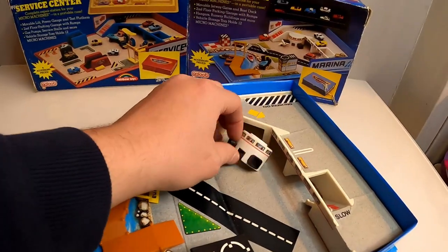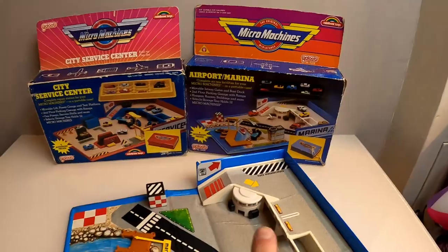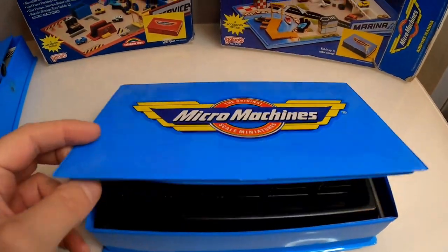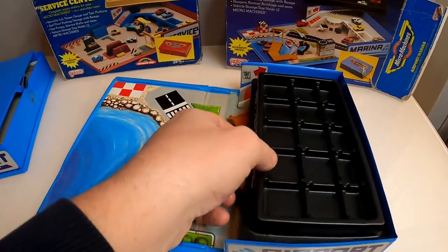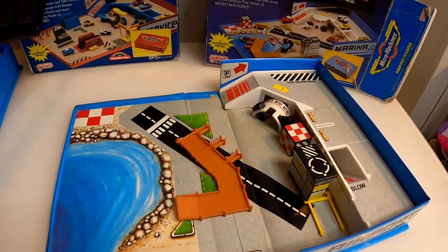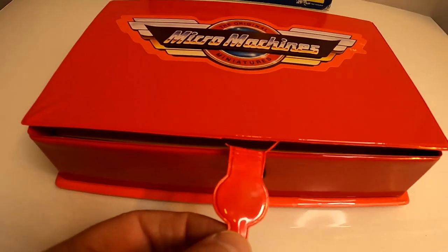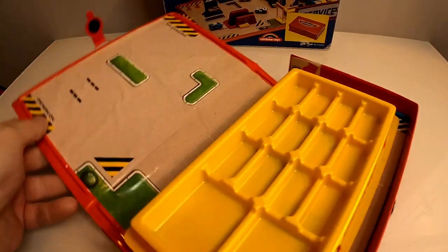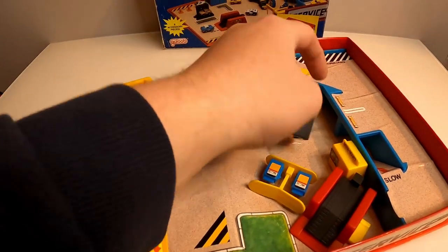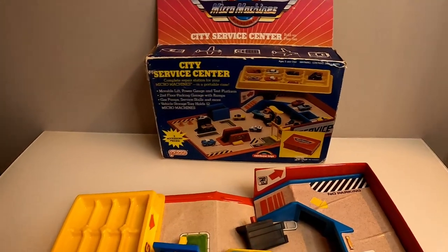We've also got three similar city sets - City Service Center, Airport, and Marina. One looks the same as another so we may have two of the same, or the loose one inside might be different. One of them seems to be mostly complete but is missing a tray, while another has the tray and all the same pieces in slightly better condition. The service center is basically hanging on by a thread but has the tray piece and lots of other bits.